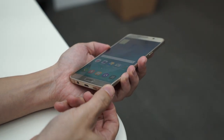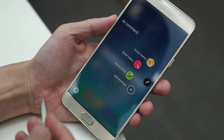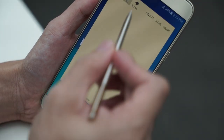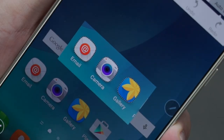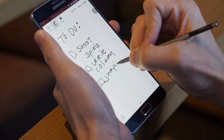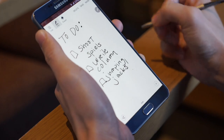Along with a redesigned S Pen comes a much improved Air Command. Pulling the S Pen out immediately launches this bubble. Tap it with the stylus to launch a set of commands meant to take advantage of the S Pen, like Auto Shape for exact cutouts, and Scroll Capture for capturing long web pages or chats. Note-taking app S Note has also been streamlined, bringing the focus to scribbling notes.